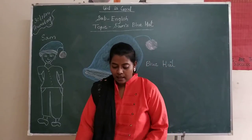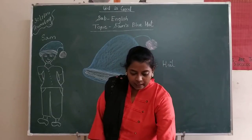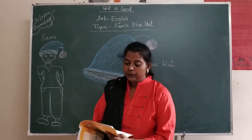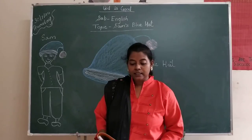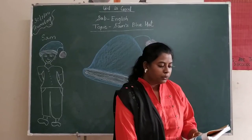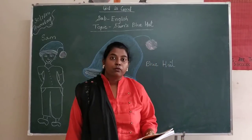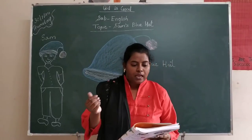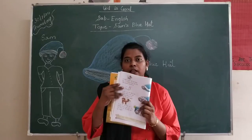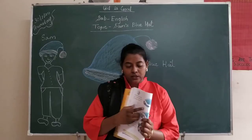Which color was the pom-pom? It is having green color. A little mouse saw the blue hat. First, who saw the blue hat? A little mouse. It looked warm and soft. The mouse moved inside and sat in that hat.